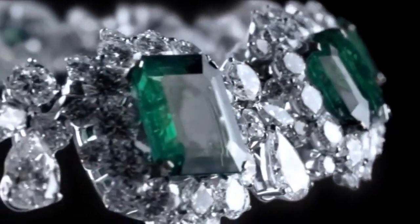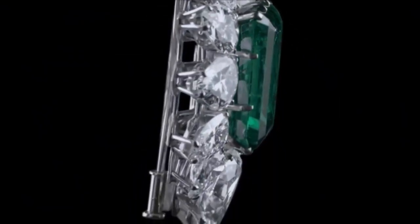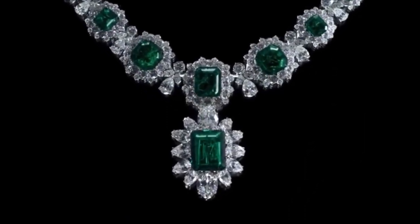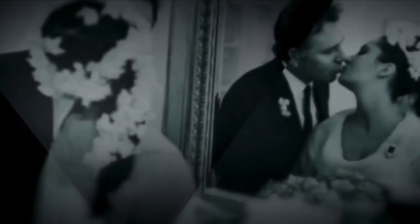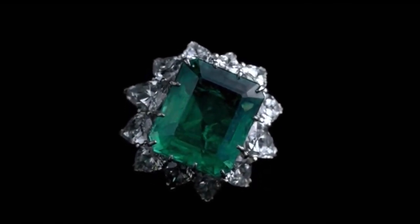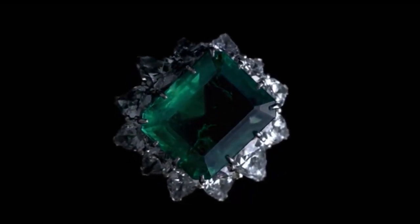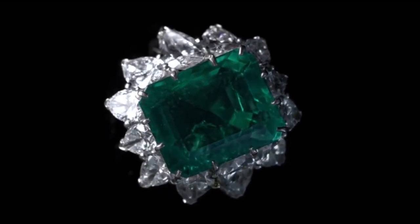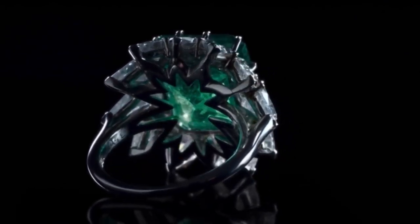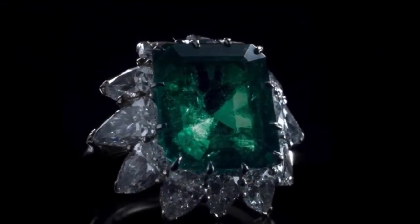The Bulgari Emerald Necklace was part of a parure by Bulgari that was given to Elizabeth Taylor by Richard Burton. It sold for US$6,130,500 at auction at Christie's New York. The Bulgari Emerald Suite Ring, known as the Taylor Burton Fiancé Ring, was given to her in 1962 as the first gift from Burton to Taylor, and it finally sold for US$3,330,500.